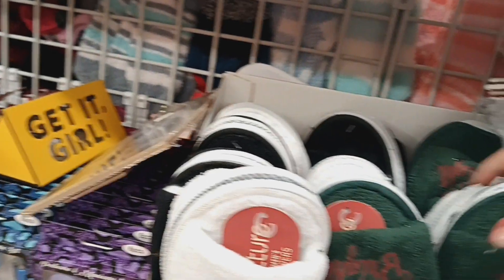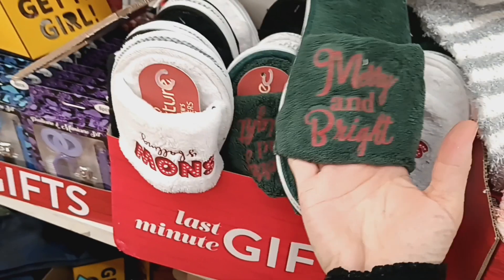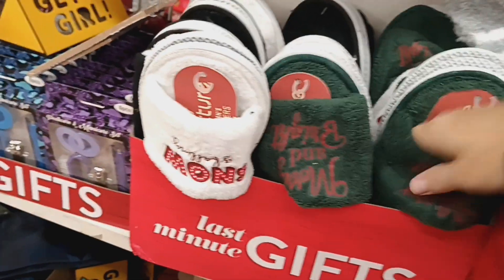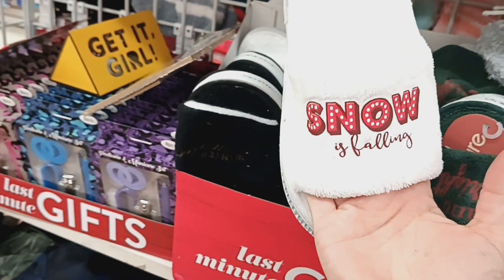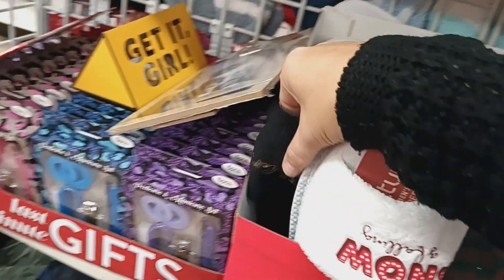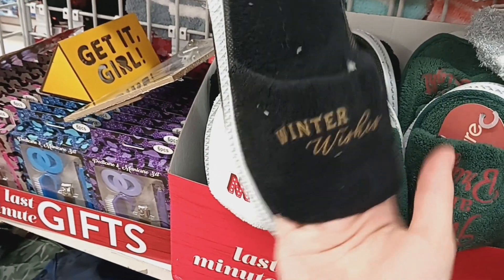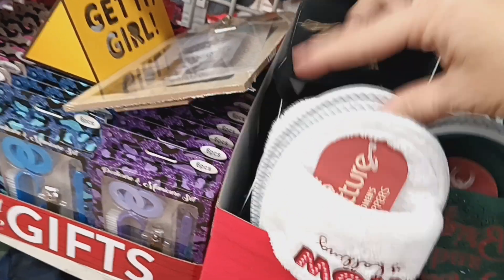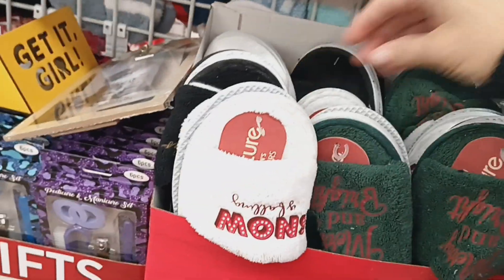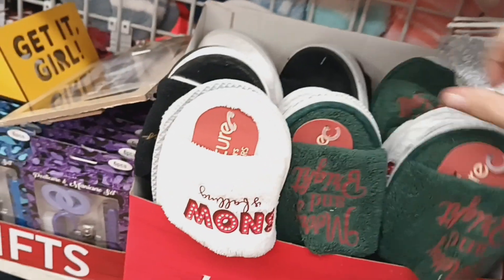The first thing I see when I first walk in are these last minute gift slippers. They have this green one that says Merry and Bright, the white one that says Snow is Falling, and the black one that says Winter Wishes. They're nice. I mean they're $1.25, they're not the best quality, but for just a quick seasonal slipper that's not too bad for $1.25.